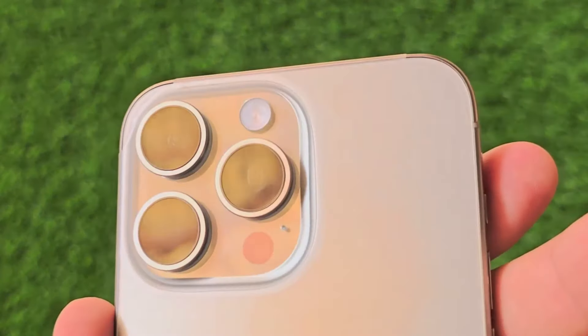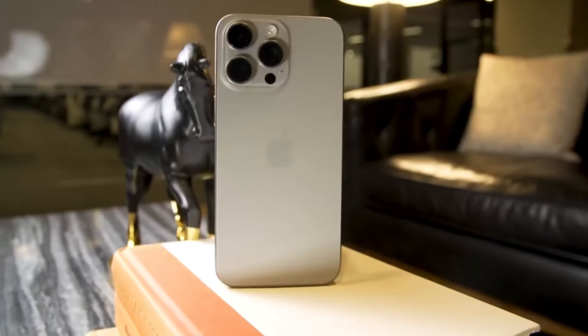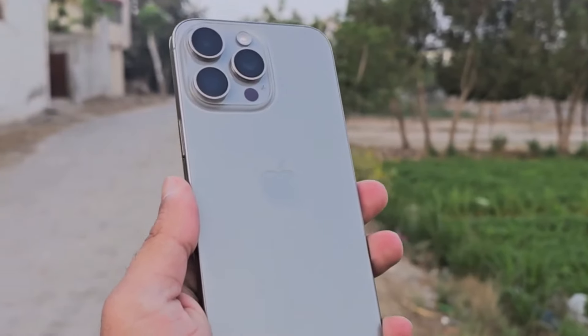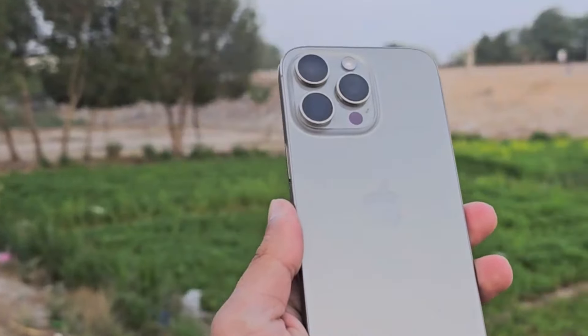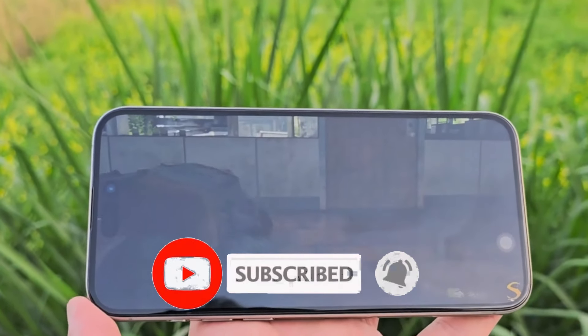That's all the tea I've got for you today. What are your thoughts on these juicy iPhone 16 rumors? Let me know in the comments. Thanks for tuning in — don't forget to hit that like button and subscribe for more tech updates. I'll catch you all in the next video. Peace out.